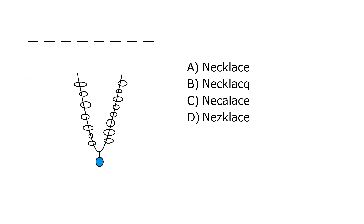What is it? A. Necklace, B. Necklace, C. Necklace Lace, D. Necklace. Our correct answer is A. Necklace.